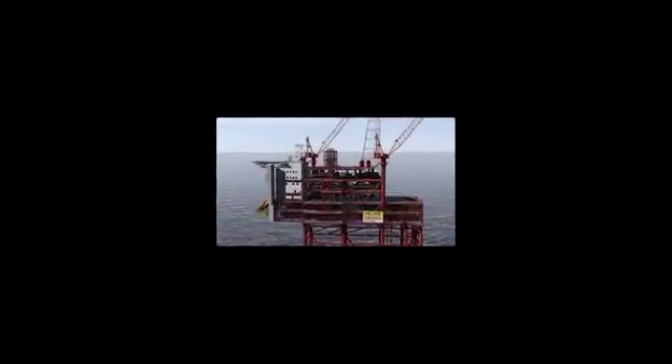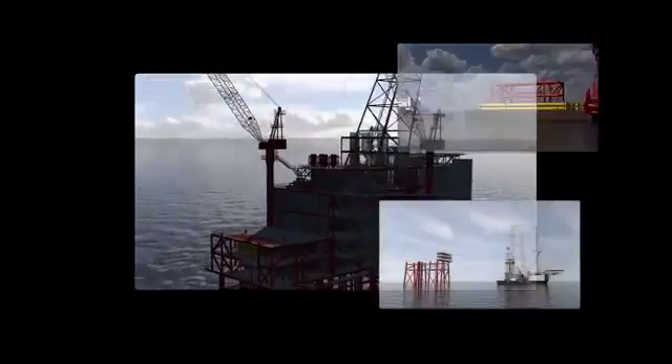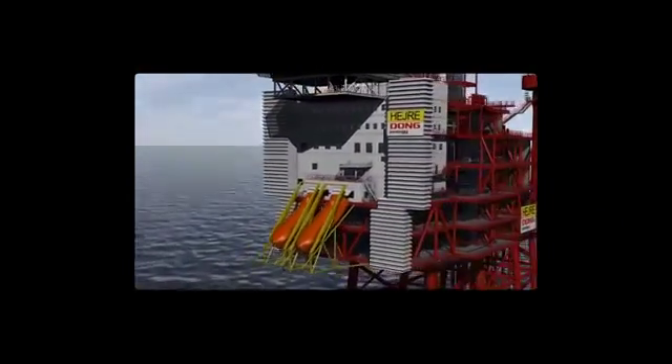A new step in the Danish oil and gas era in the North Sea is being taken. The Heira field will represent an important boost to the production of oil and gas in the Danish sector and significantly prolong Denmark's status as being self-sufficient in oil and gas.